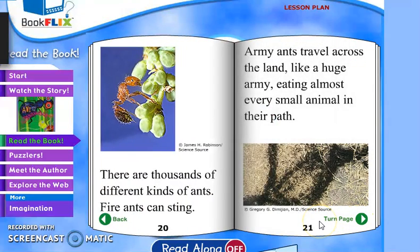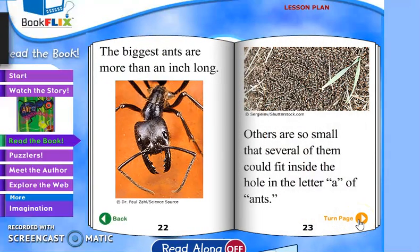There are thousands of different kinds of ants. Fire ants can sting. Army ants travel across the land like a huge army, eating almost every small animal in their path. See, that's the stinger — the fire ant has a stinger right there at the point. The biggest ants are more than an inch long.